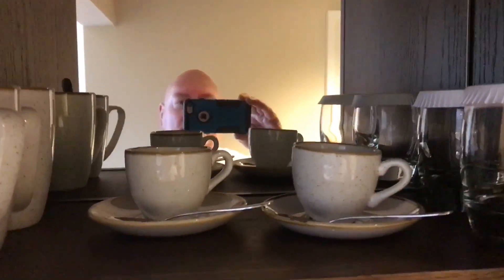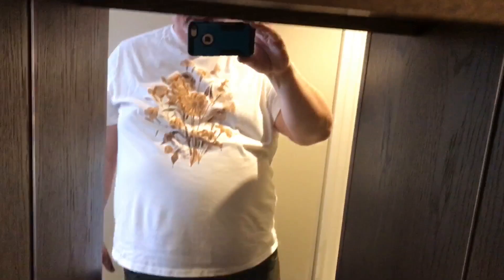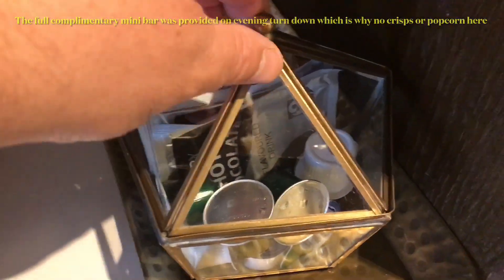Outside the bathroom there are cupboards and a wardrobe, an ironing board, a safe, an iron, and coat hangers. There's a hair dryer, espresso cups, glasses, and a coffee station here — quite impressed with the selection they've got.